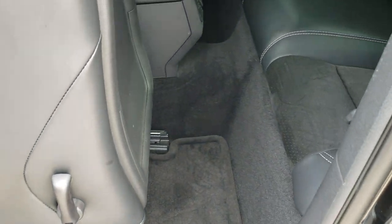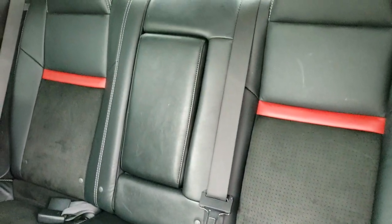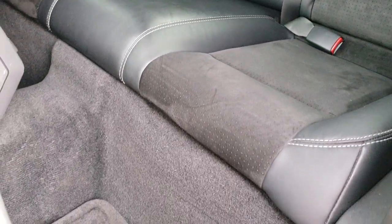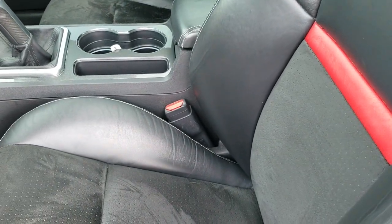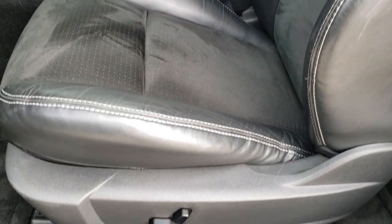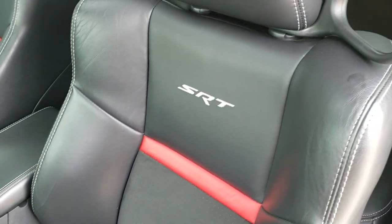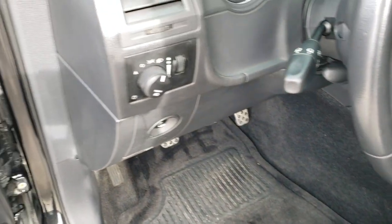I've got the seat up so we can take a look at the back seats here — no rips or tears back here. It does have the latch child safety system. You get the orange line in the backrest. The driver's seat is power — leather and suede — no rips or tears on the seat, really nice condition. We have factory floor mats throughout, auto headlamps, power windows, power locks, power mirrors. You've got the suede inserts on the doors.